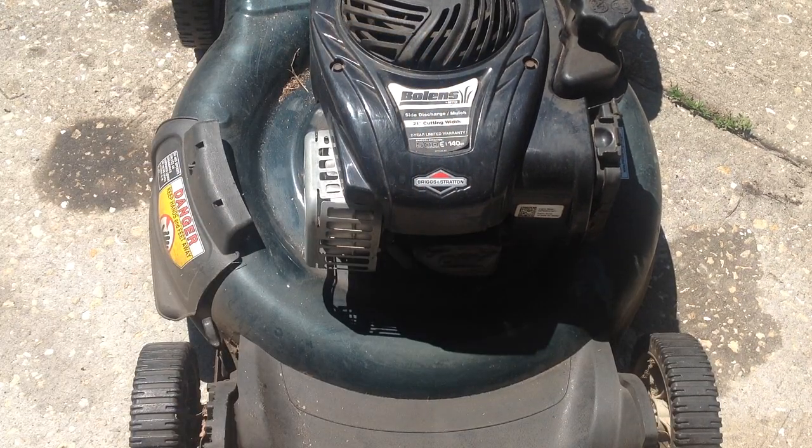He said he really loved this Bolens — it was a great running machine until it stopped working. I gave him a similar Briggs and Stratton; the Craftsman had a 5.5 horsepower, so I gave him a little bit bigger engine.